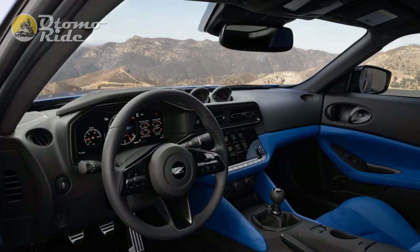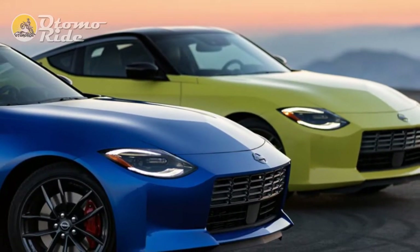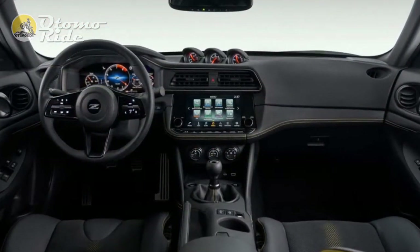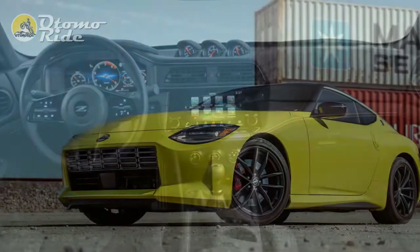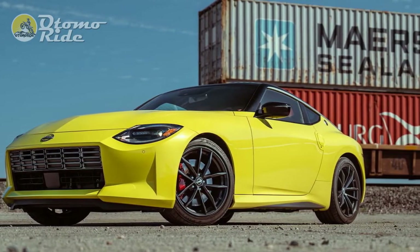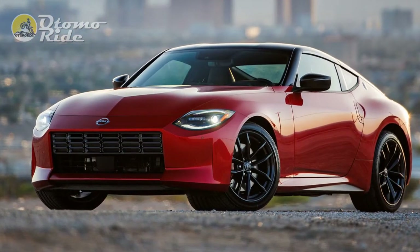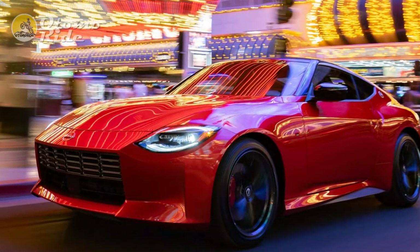The interior isn't bad, per se — it's just kind of bland in this spec. The iconic triple-gauge cluster atop the dash is one of the few things that will catch your eye. Otherwise, variations of black leather, synthetic suede, and plastic cover every inch in this tester, although you can opt for bolder red and blue interior hues instead. Obvious parts-bin pieces, like climate control knobs and the center touchscreen, carry over from other Nissan products, somewhat disappointingly.